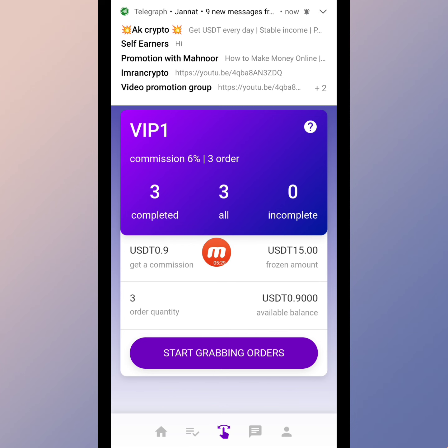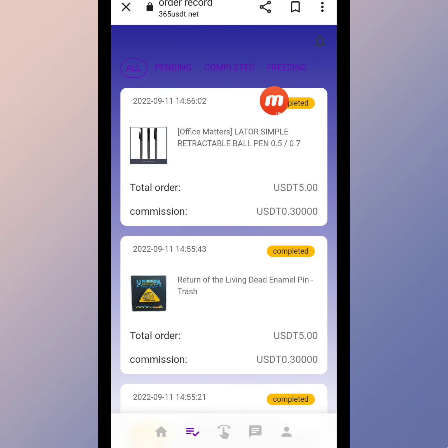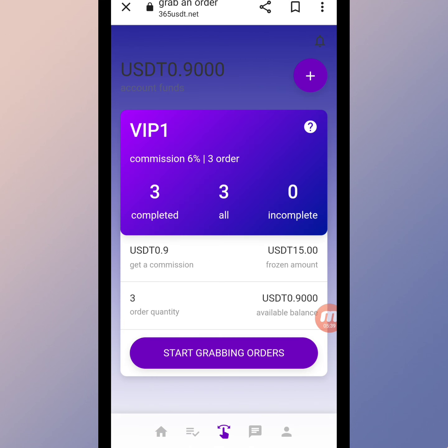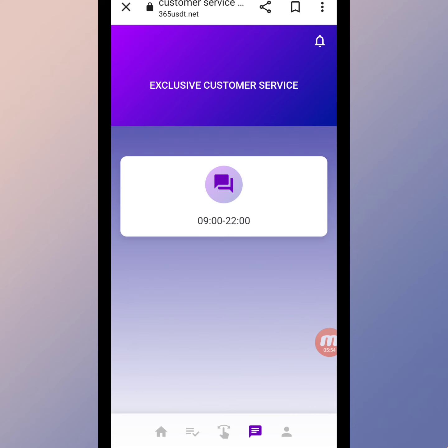Here you can check that all my orders are completed on this website — three orders total are completed. You can see I received a commission of 0.9 USD. For VIP Level 1, there are three orders and the commission is 6%. All orders are completed.